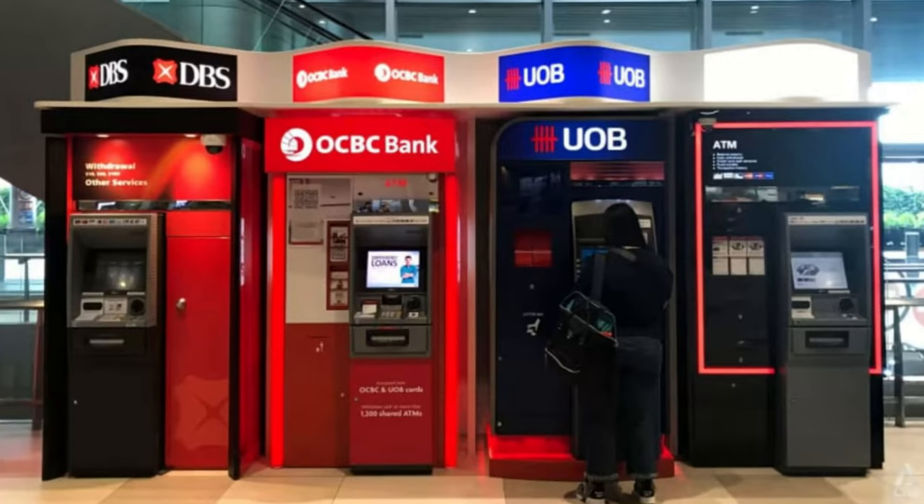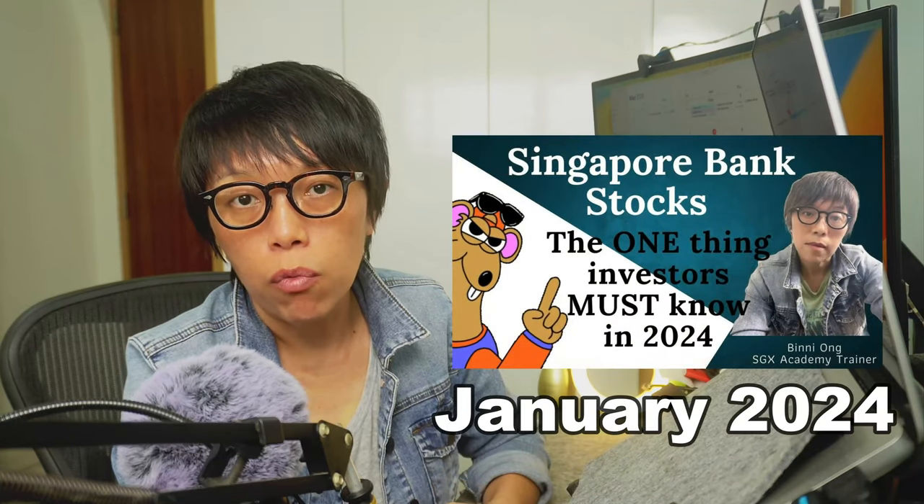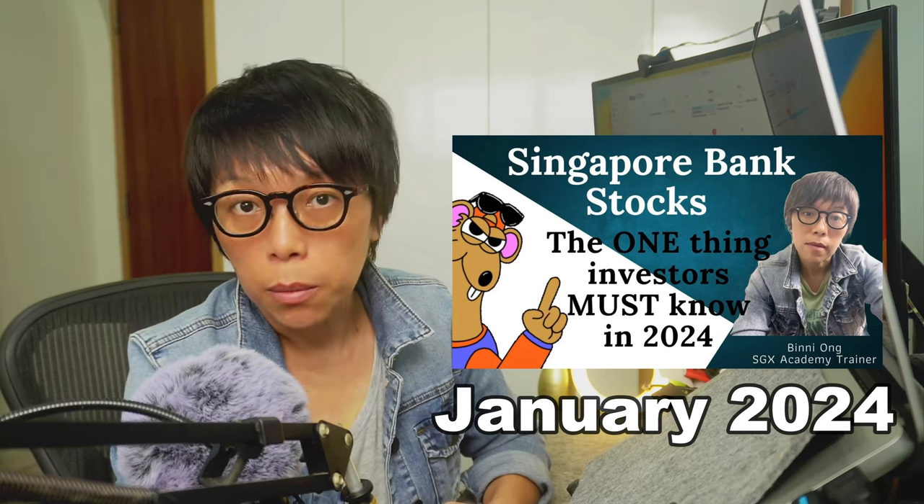Hello, this is Binnie here. Today I'll be covering Singapore banks. The last video I did was around January 2024, where I covered DBS.